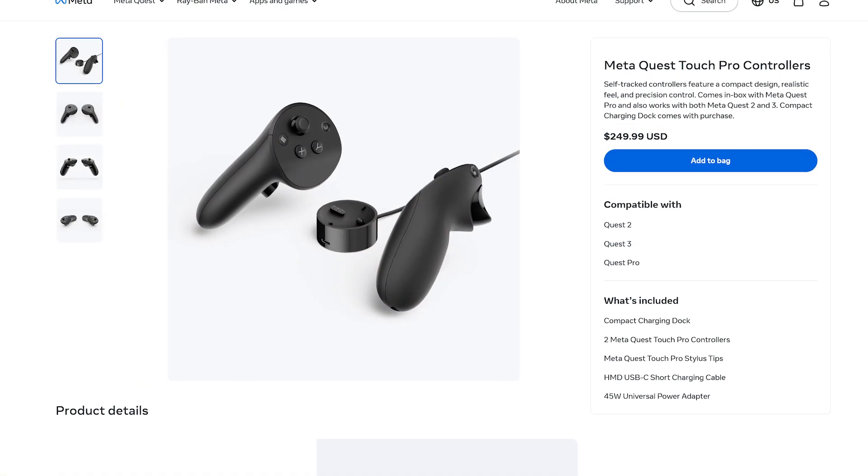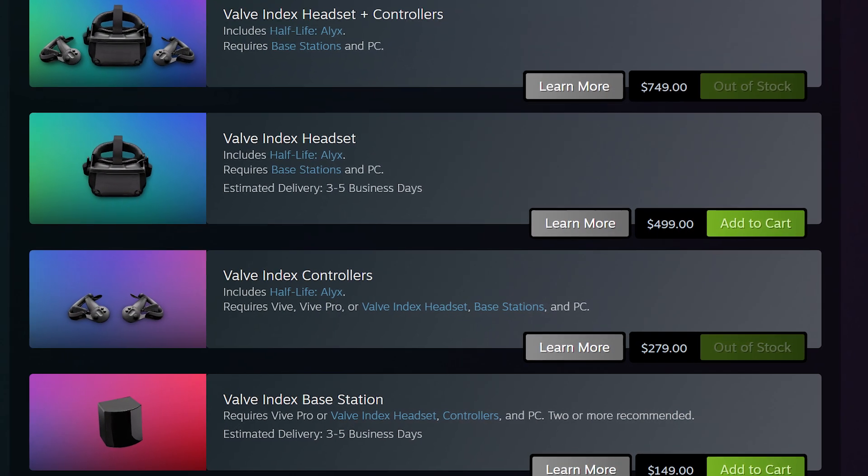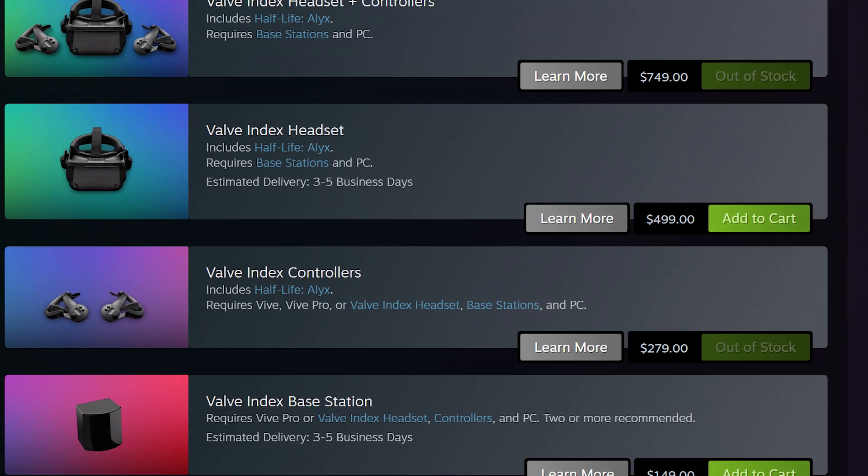So what's the catch? Well, there isn't really one. For a Quest user, $250 might seem high for a pair of controllers, but considering they are still cheaper than a pair of Index controllers — which isn't even including the lighthouses — that is actually a very fair price.